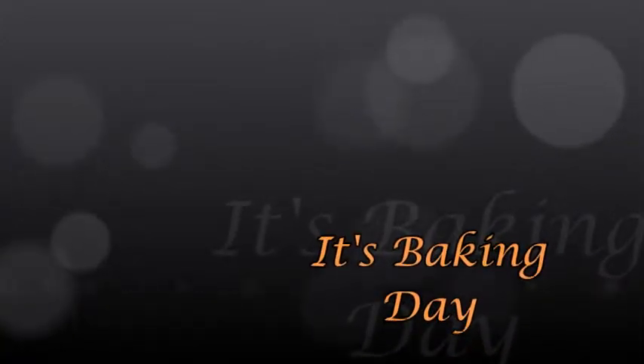Good morning, ladies and gents. It's baking day! I'm super excited. Basically, I'm going to be baking all day because as this is recording, we have seven days left until Christmas, and that's normally when I start baking.